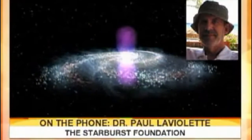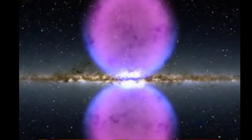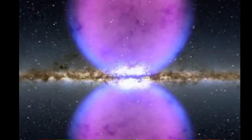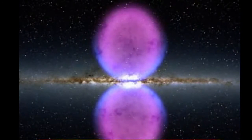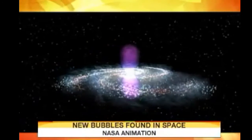These are gamma ray emissions from cosmic ray electrons — they're very high energy — which I believe is an emission from the galactic core, basically forming what I call a super wave. It's a wave of cosmic rays that moves out from the core in all directions. It's sort of symmetrical, and it produces what's called a diffuse gamma ray emission around our galaxy that you see in all directions.